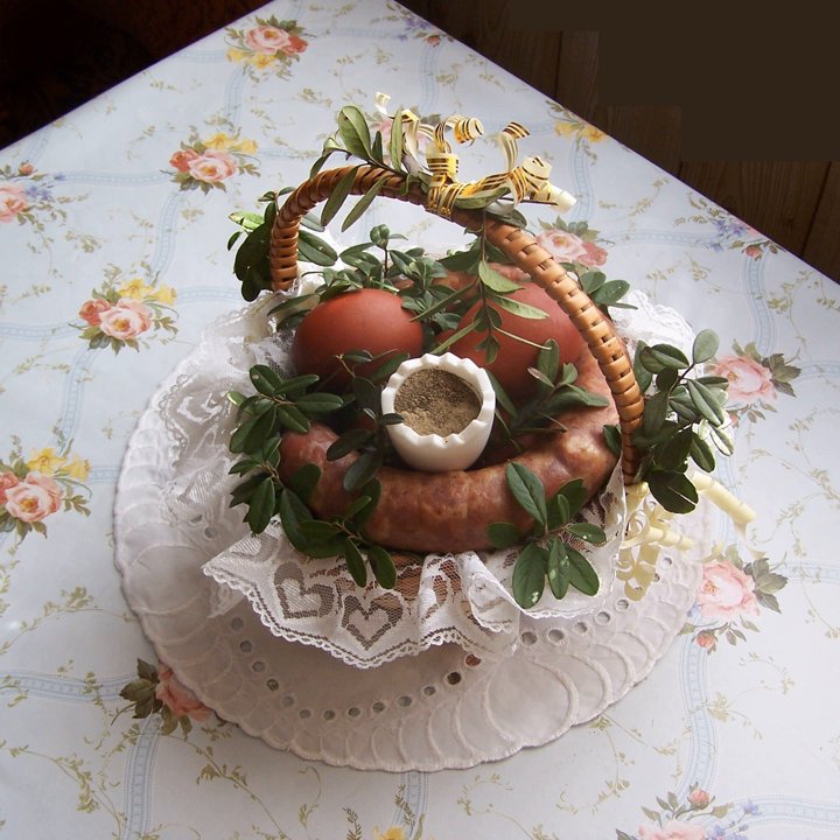Zrazy — twisted shape thin slices of chopped beef, flavored with salt and pepper and stuffed with vegetables, mushrooms, eggs and potato. Zrazy zawijane — beef rolls stuffed with bacon, gherkin and onion.